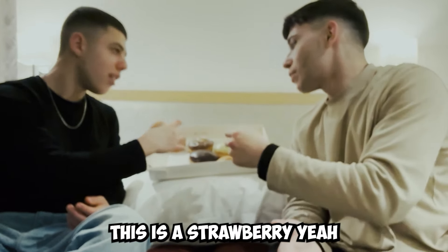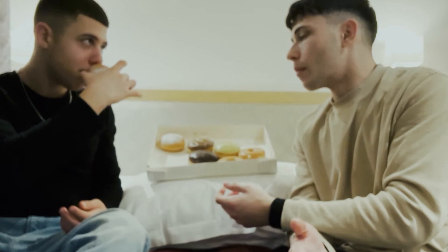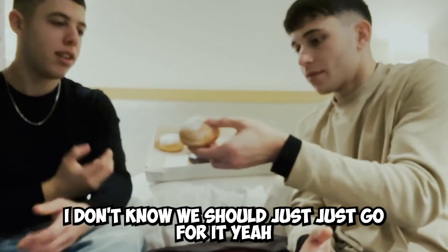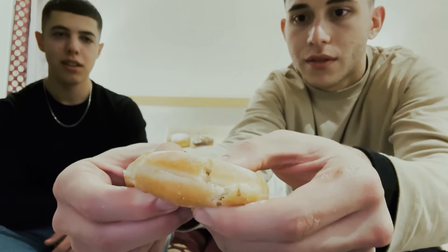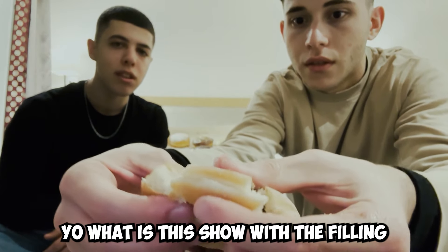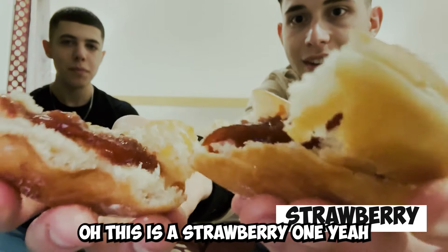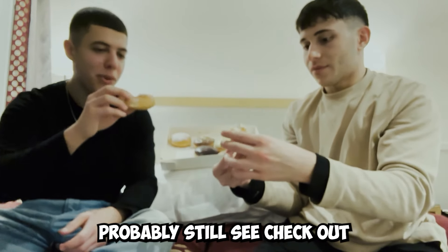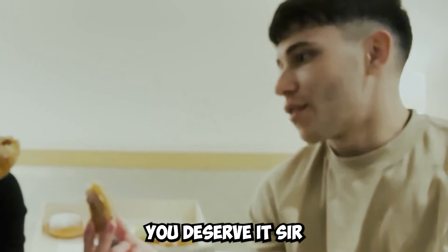This is a strawberry. I don't know — we should just go for it. Got it in the middle, politely and gently. What is this? Show me the filling. Oh, this is a strawberry one. It just gave me the biggest half. You deserve it, sir.